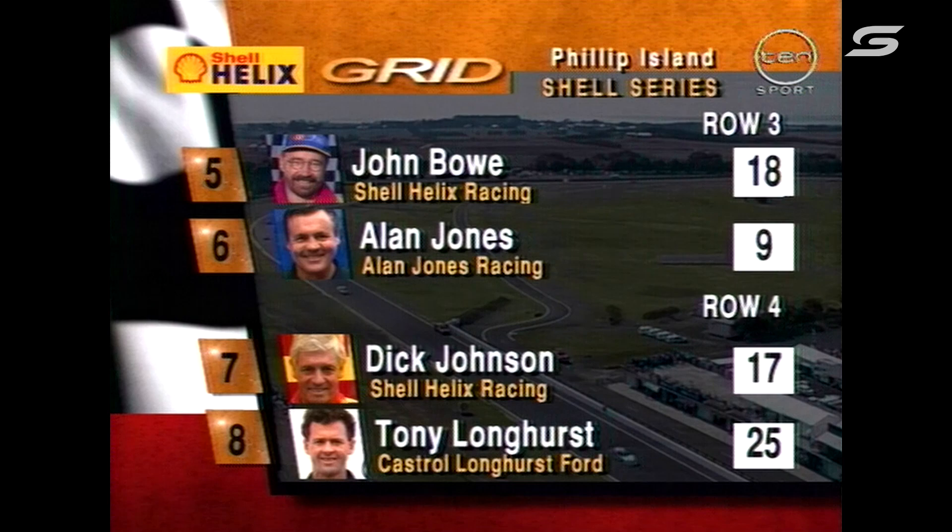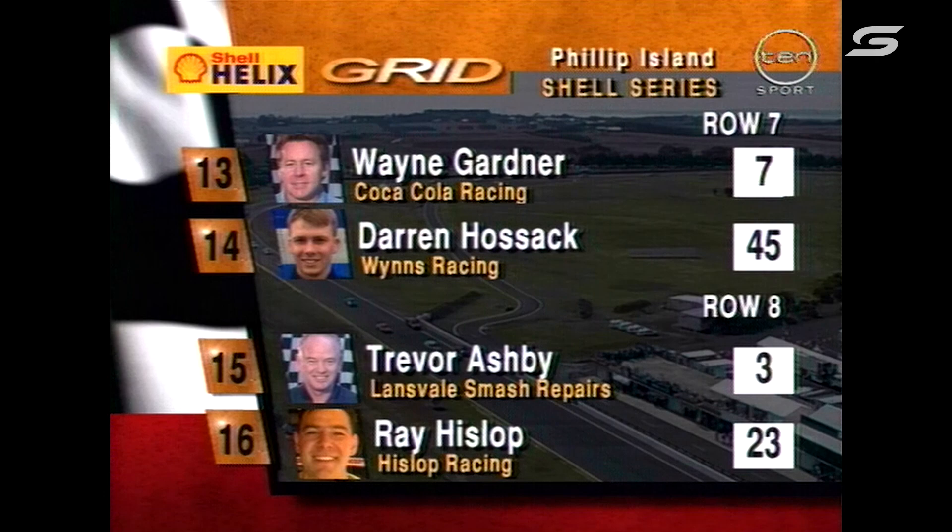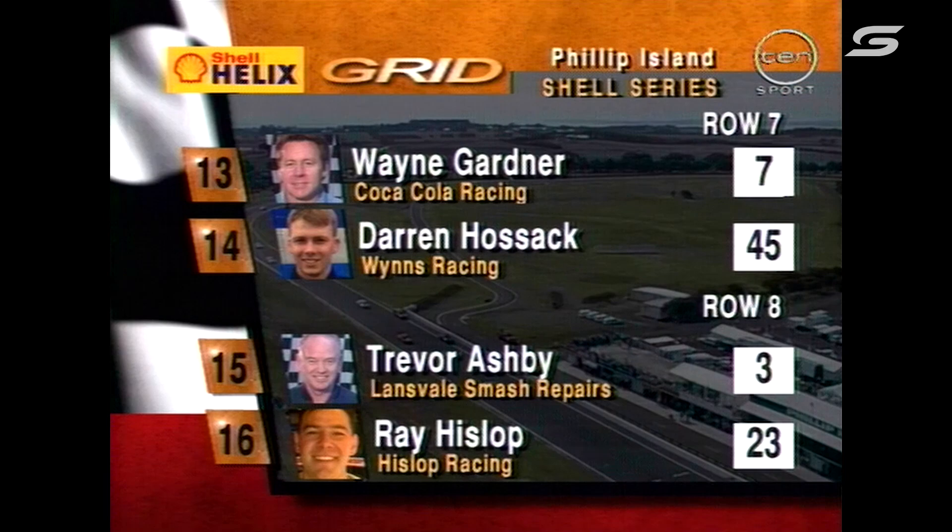Row four is Dick Johnson and Tony Longhurst. The fifth row of the grid: John Faulkner and Steve Ellery. Row six: Mark Poole and Terry Finnegan. Row seven has Wayne Gardner and Darren Hossack. Row eight: Trevor Ashby and Ray Hislop from Tasmania.